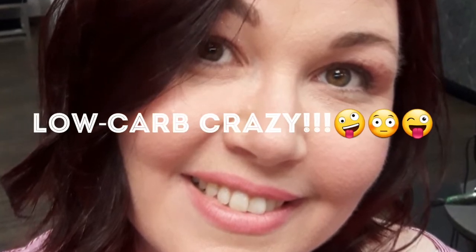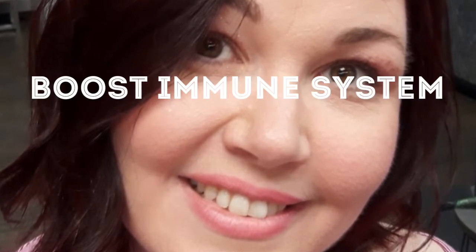Hi, I'm Diana from Low Carb Crazy, and in today's video I'm going to show you what I take to boost my immune system.